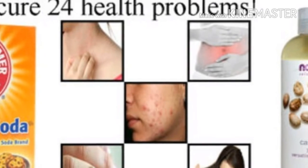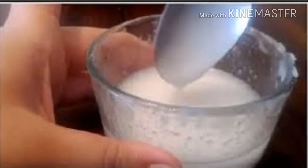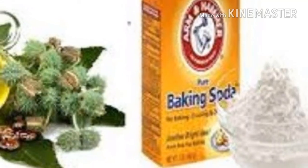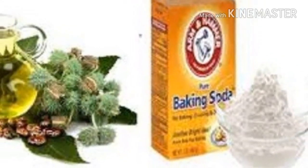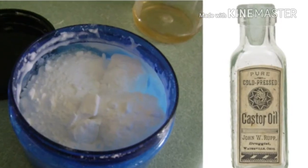Treat pilonidal cysts by regularly applying castor oil. Get rid of moles by regularly applying castor oil on them for at least three to four weeks. Castor oil application can also help you soothe bee stings and the swelling resulting from them. Consume five drops of castor oil every morning to relieve allergies.